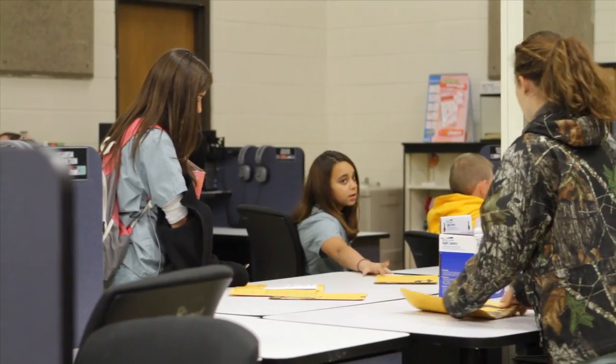Parents can call, parents can meet with all of their teachers at one time. It lets us get to know our students a whole lot better, because we're able to meet with them as a team — with the students, the teachers, and the parents.